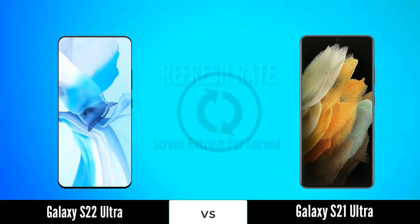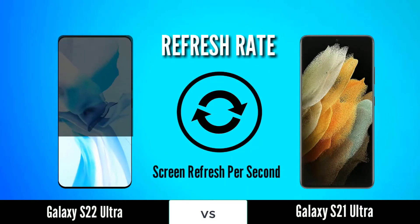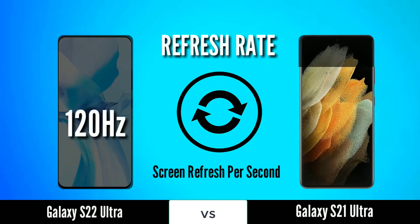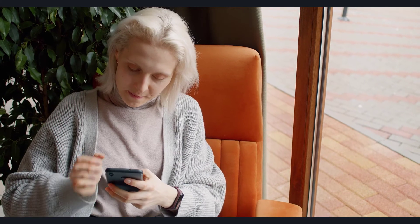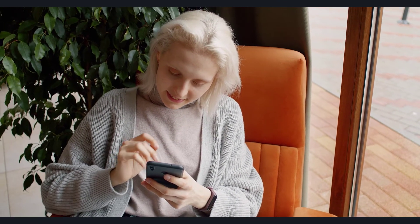We've heard the same sizes from another source, complete with 120Hz refresh rates, paired with an FHD Plus resolution on the Galaxy S22 and Galaxy S22 Plus, and a QHD Plus on the Galaxy S22 Ultra. According to one leak, the overall design might be very similar to the current range, so don't expect big visual changes.